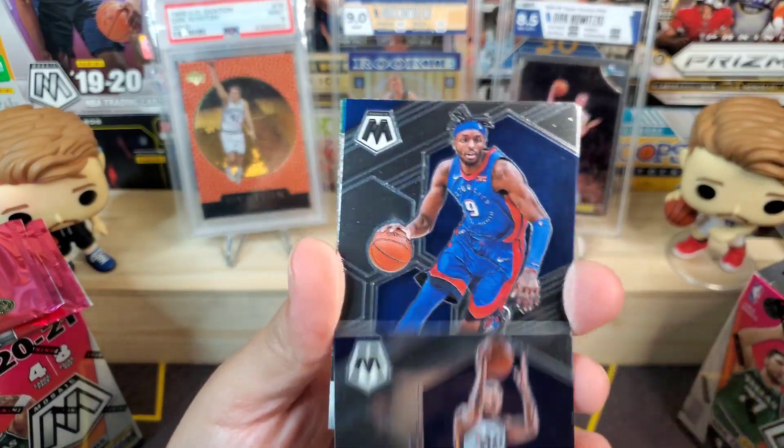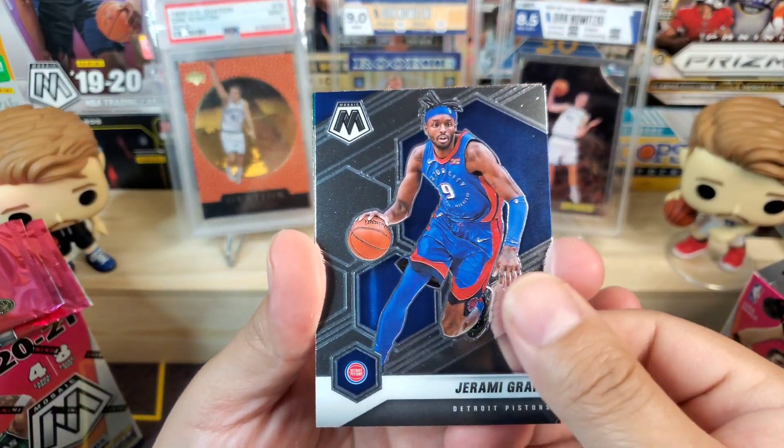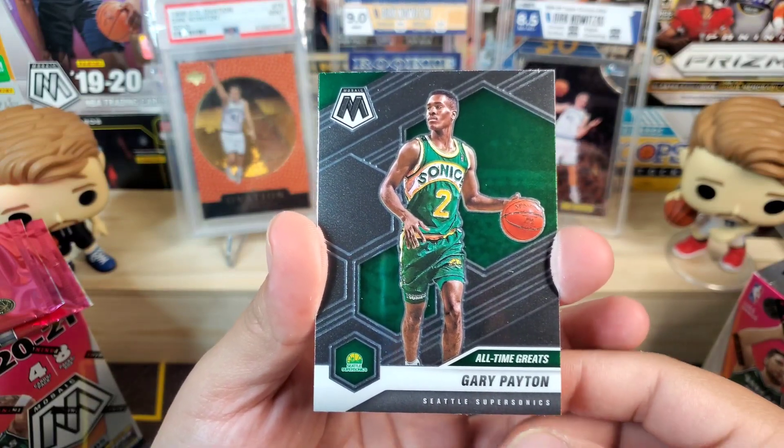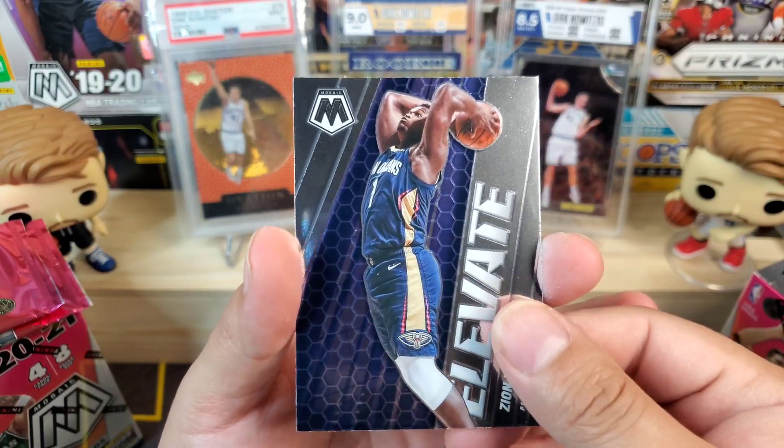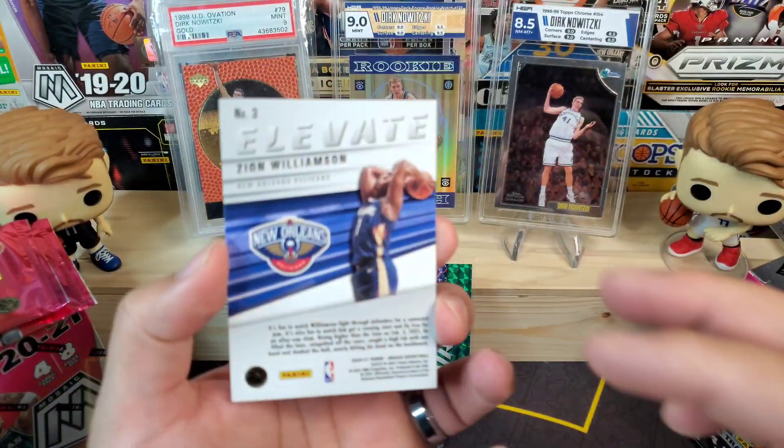Jordan Clarkson, Jerami Grant, and then we got an all-time great Gary Payton, and then an elevate Zion Williamson — that's a pretty cool one, we'll take that.